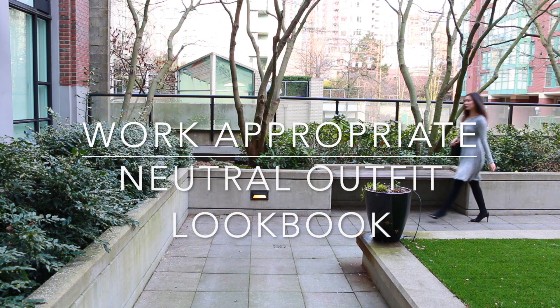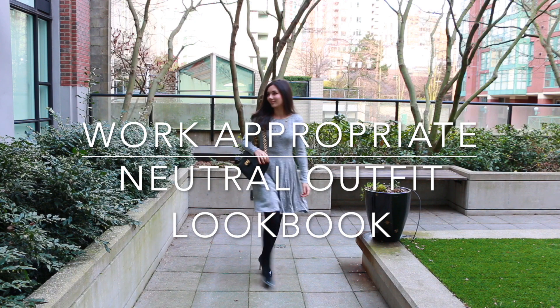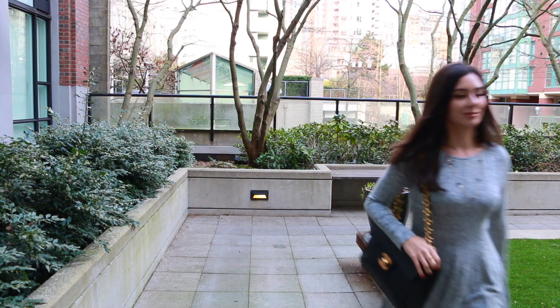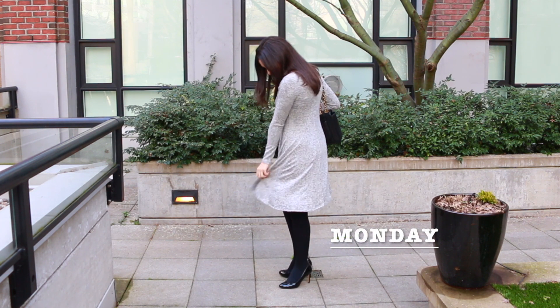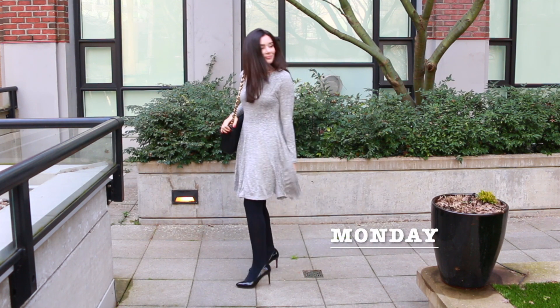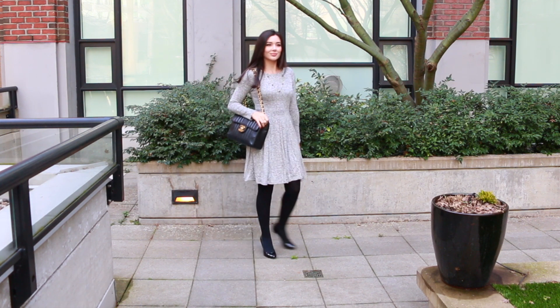Hello everyone and welcome back to my channel. For today's work-appropriate lookbook I'll be focusing on neutral outfits, so you'll see the base of every single outfit is completely neutral, starting with Monday's grey dress. I'm really excited to show you what it looks like styled because I've been raving about it for quite a few videos.